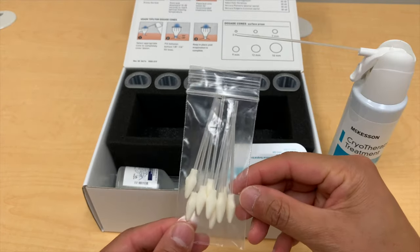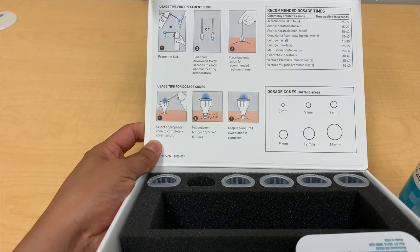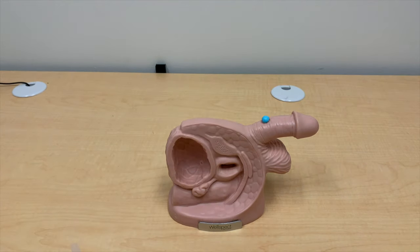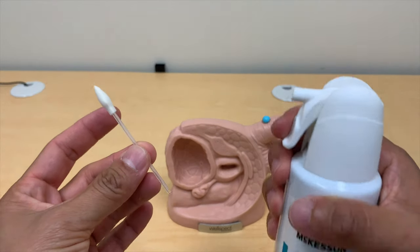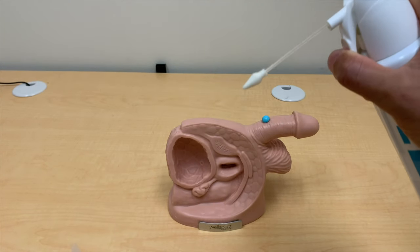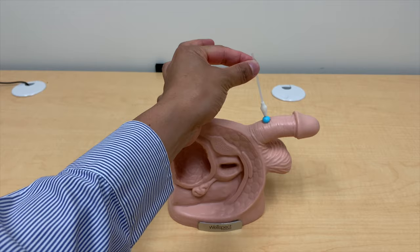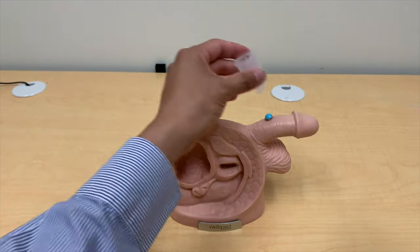There are two ways to freeze tissue: a disposable probe and this funnel. This is a model of a penis — just pretend for a second that this blue piece of candy is the genital wart. We pre-soak the probe and then apply it to the wart for 30 seconds. The other way is to spray it into the funnel where it concentrates over the wart and leave it on for 30 seconds.